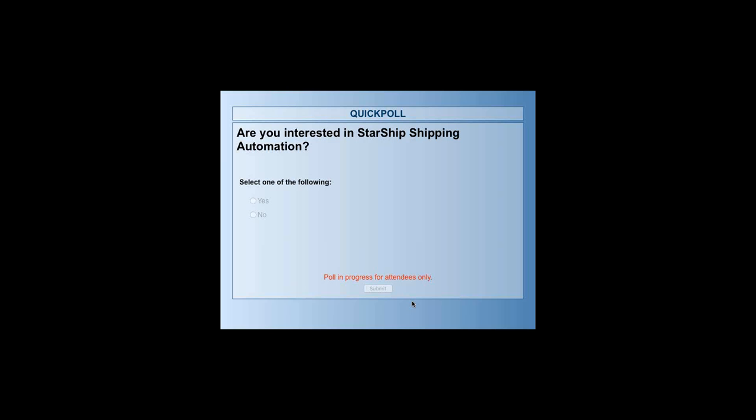Question: can an existing order be modified in Magento? Not currently — that would require customization. All modifications would have to be done in Sage, and they will import back into Magento.